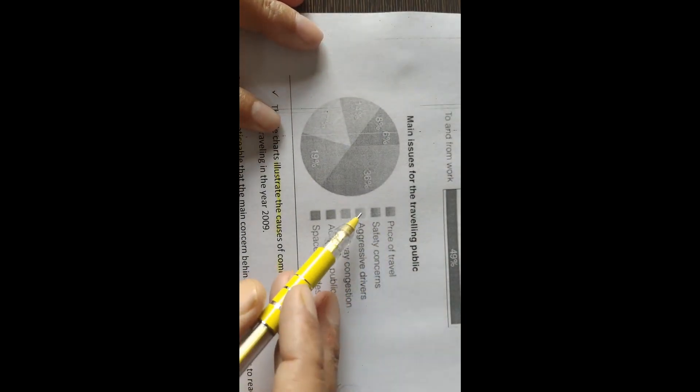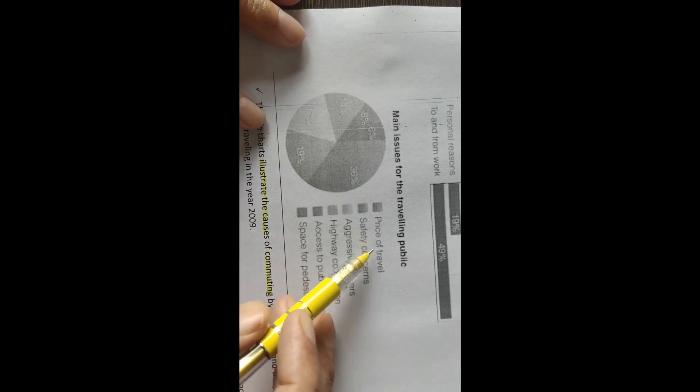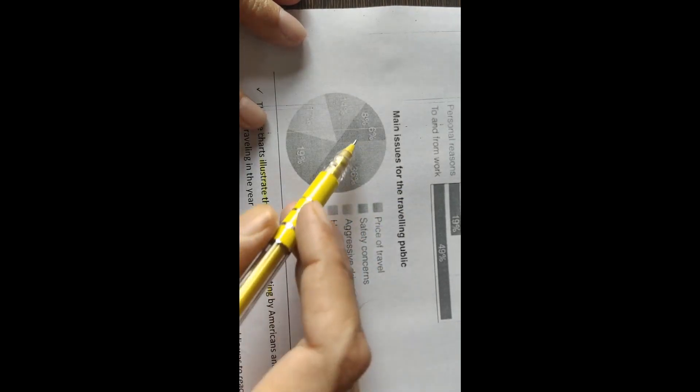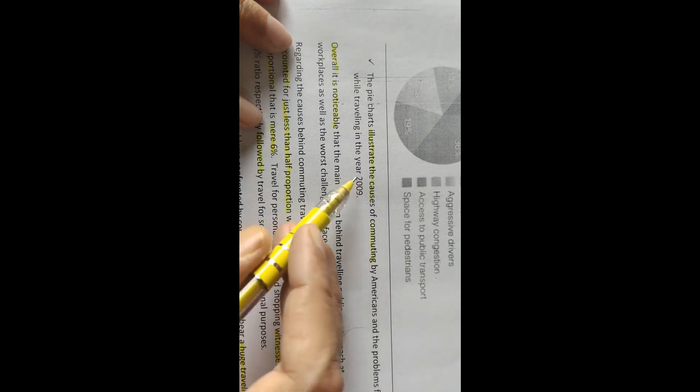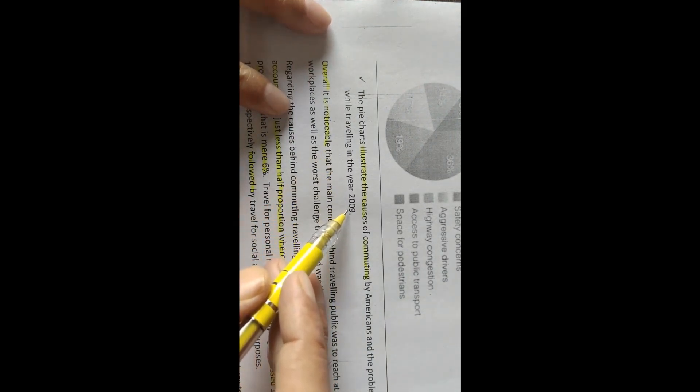The main issues for the travelling public can be seen in the pie chart. Price of travel is 36%, the worst hit area. Then safety concerns, aggressive drivers, highway congestion — these are the issues — access to public transport and space for pedestrians, just 6%. Even a similar proportion of people face problems like access to public transport and space for pedestrians. This is how the introduction has been rephrased: 'The pie chart illustrates the causes of commuting by Americans and the problems faced while travelling in the US in 2009.'